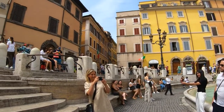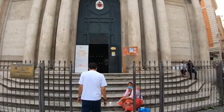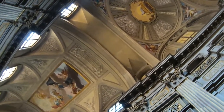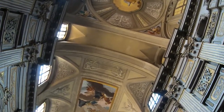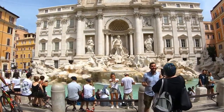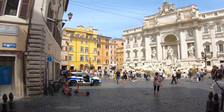All coin throws are to be done with the right hand and over the left shoulder, amounting to approximately 1 million euro in the fountain every year. Since 2007, this money has been used to support good causes. Trevi Fountain can get extremely busy, so your best bet for admiring it and getting a picture is early in the morning or late at night.